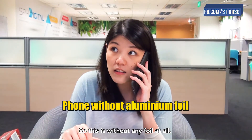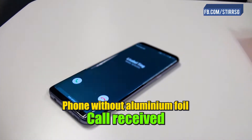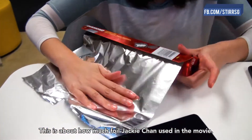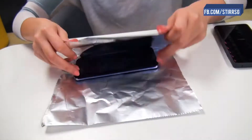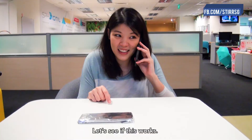So this is without any foil at all. This is about how much foil Jackie Chan used in the movie. It looks like a chocolate cup. Let's see if this works.